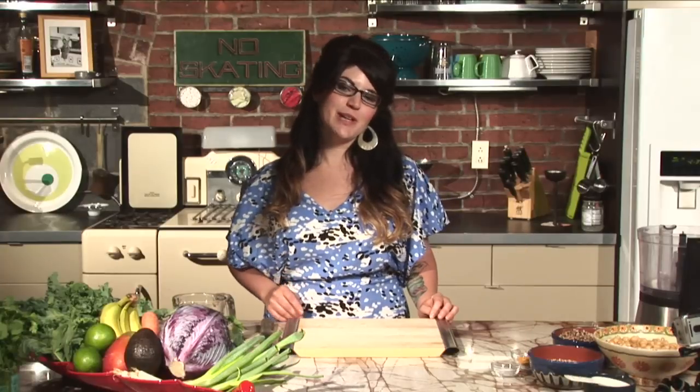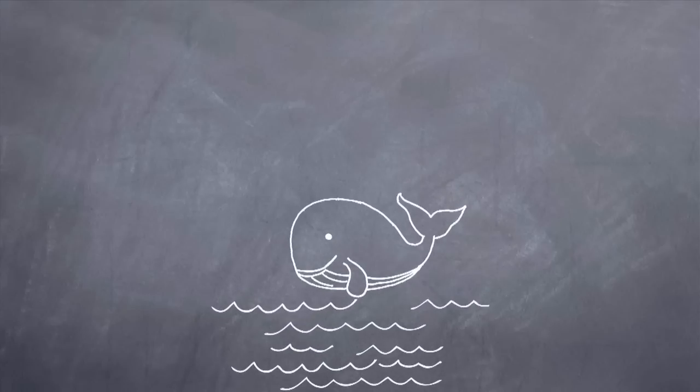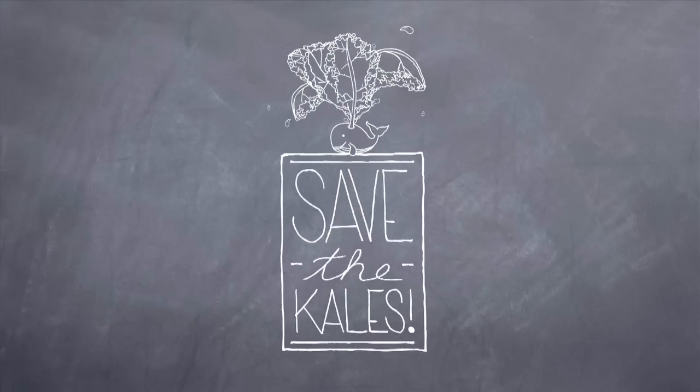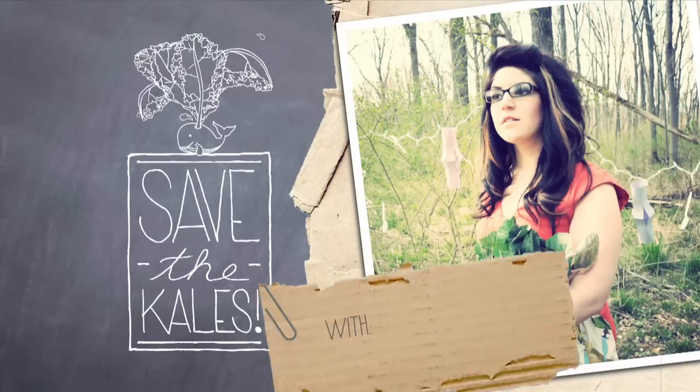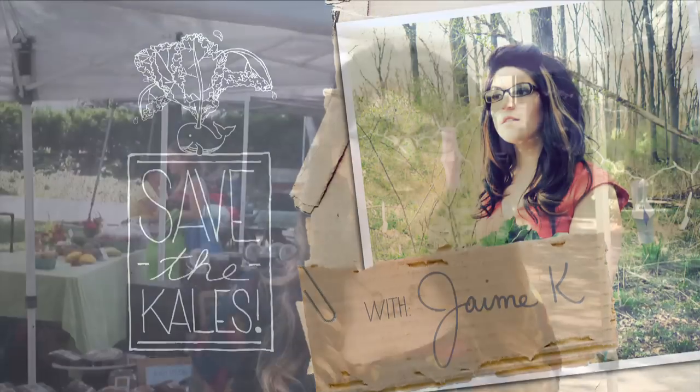But first, join me at a local farmers market. I'm here at the new farmers market that's only four blocks from my house, which is great because I can just take a walk and pick up some food to make for the day. So let's go get some vegetables.